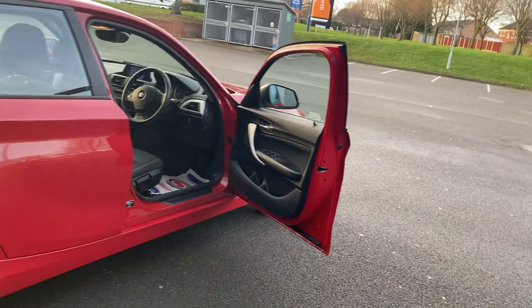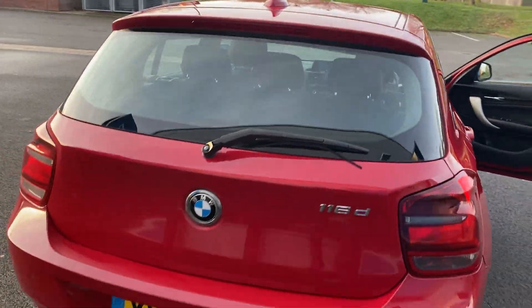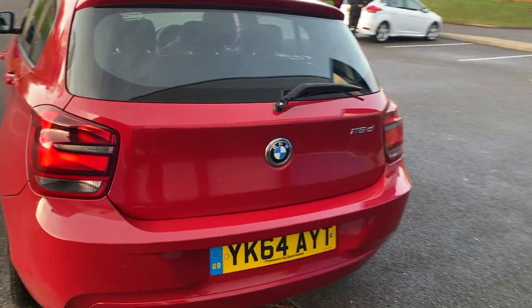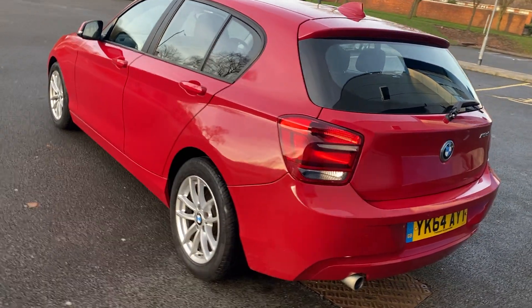It's just been serviced, just been MOT'd. Absolutely gleaming.